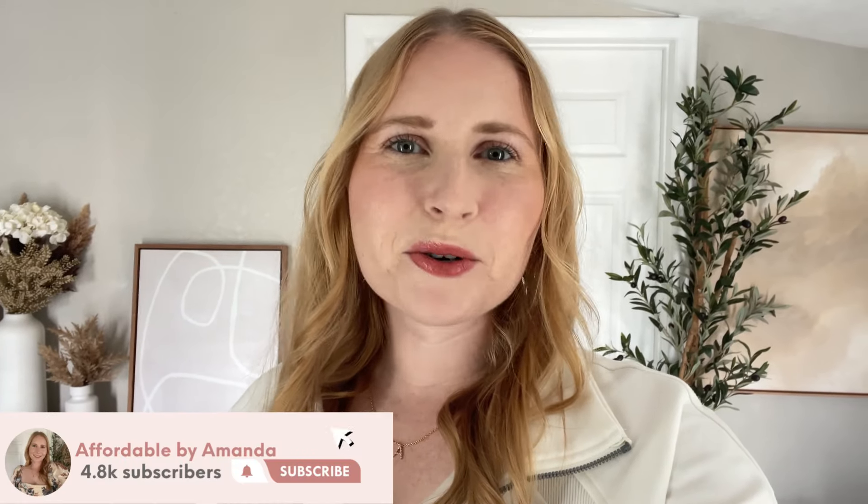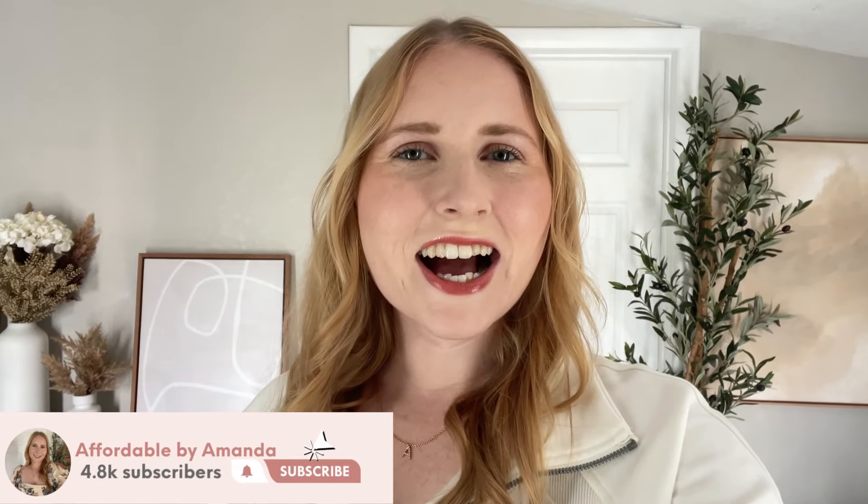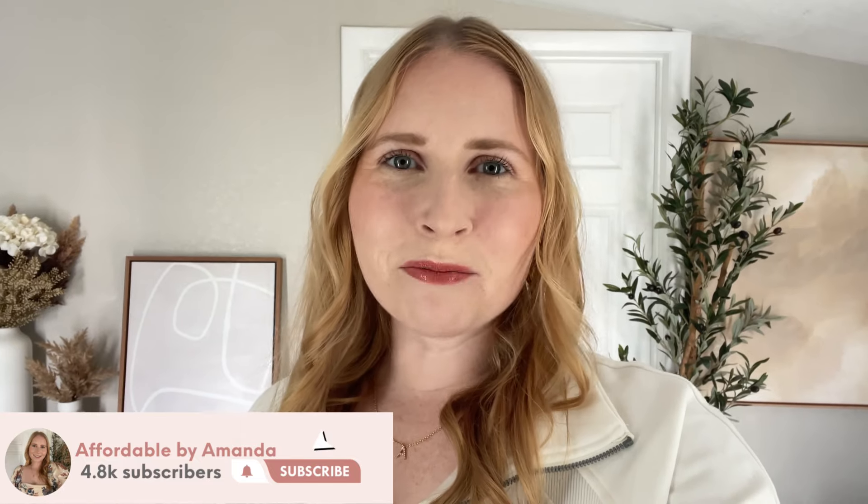Hi friend, it's Amanda. Welcome or welcome back to my YouTube channel. I have another huge Walmart spring try-on haul to share with you — some great Lululemon look-for-less pieces for activewear, and then some really pretty vacation-ready dresses from Time & True. Don't forget to hit that red subscribe button to join our fashion community if you love budget-friendly fashion and shopping at Walmart. Enjoy today's haul.